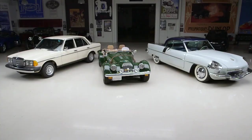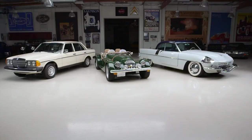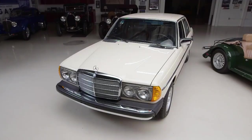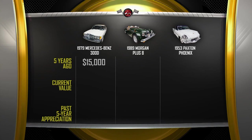Which of these three cars has appreciated the most in the last five years? The Mercedes W123 is indestructible — an icon of Mercedes quality. A car like this one, five years ago, might have cost you about $15,000. Today, that would be about $20,000.